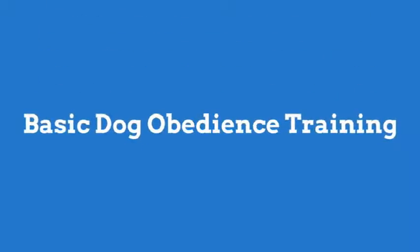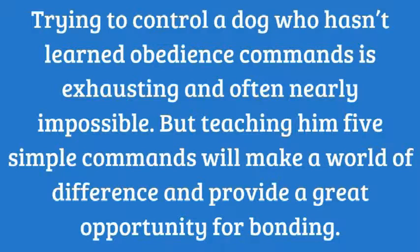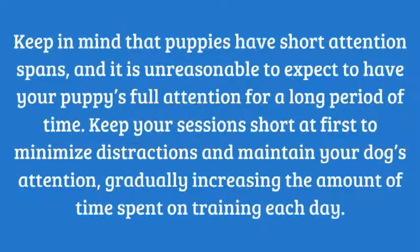Basic dog obedience training. Trying to control a dog who hasn't learned obedience commands is exhausting and often nearly impossible, but teaching him five simple commands will make it work. Keep in mind that puppies have short attention spans, and it is unreasonable to expect to have your puppy's full attention for a long time.